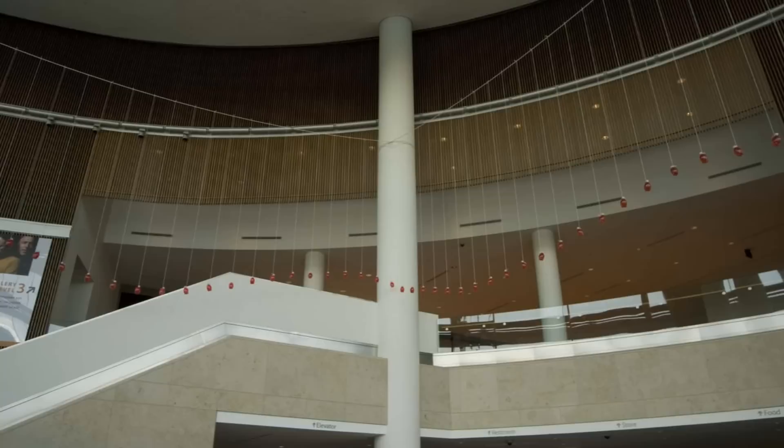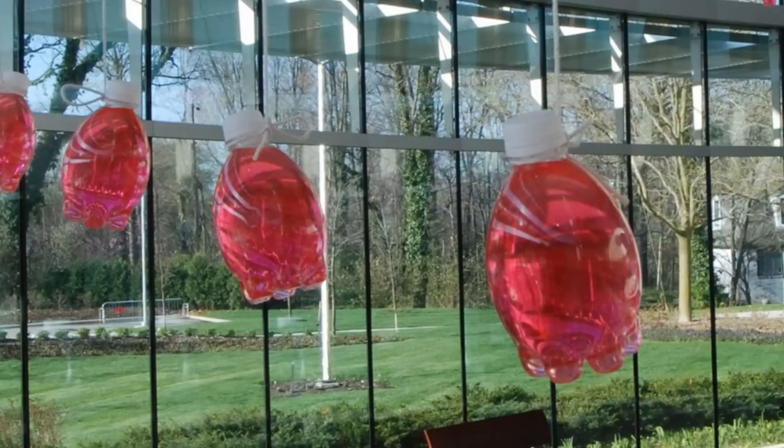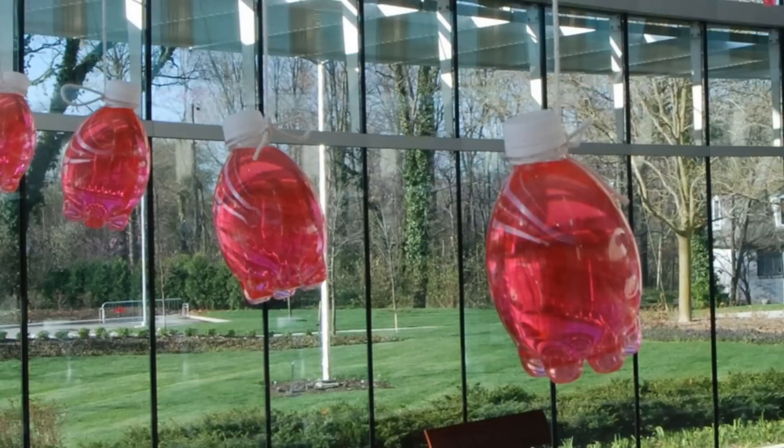I came out there and studied the space, and through the process of how I work — not so much site-specific, but as Bob Irwin says, site-determined work. I noticed some interesting curiosities about the architecture of the space: the fact that it's an oval with a square of columns set in the center, but they're twisted, and you enter from a side angle, so nothing looks square, nothing looks round. I thought this is an interesting peculiarity that I can probably take advantage of.